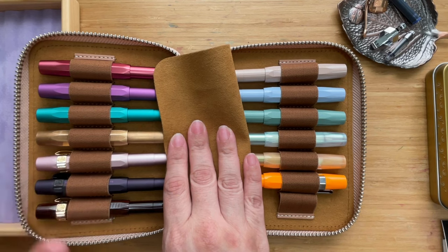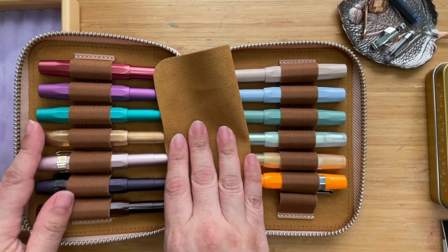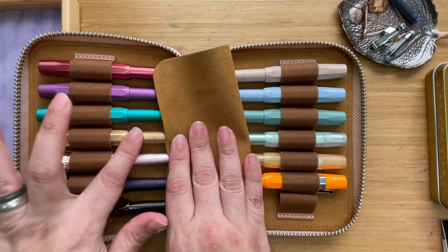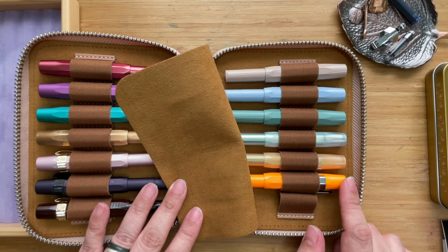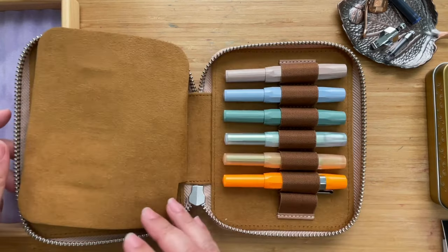I seem to have a good range of colors: blues, reds, and while I don't have yellow, I have the brass which would work in a pinch, or even the orange. I have purples and browns. I don't have a black one, but that's fine — I like quirky colors anyway.